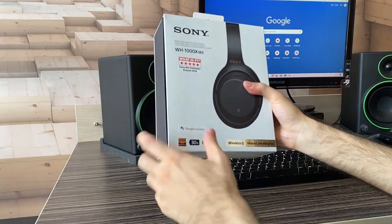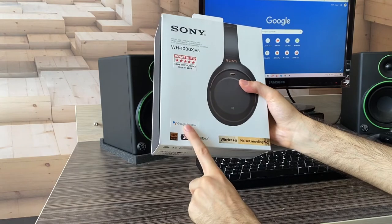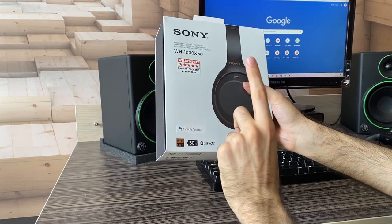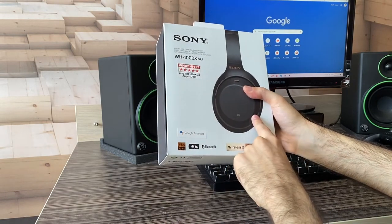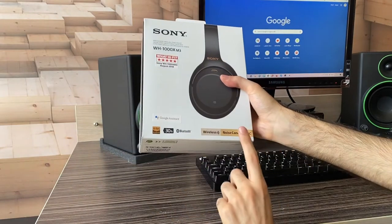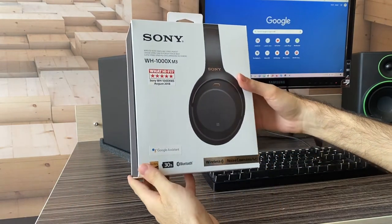Let's take a look at the box and the headlining features. It boasts Google Assistant — no Siri, unfortunately. If you're on iPhone, you're not going to have access to the shortcut button on the left cup to activate Siri. That can only be used for changing the presets of active noise cancellation, which is right here — and that is the most important feature of this headphone.